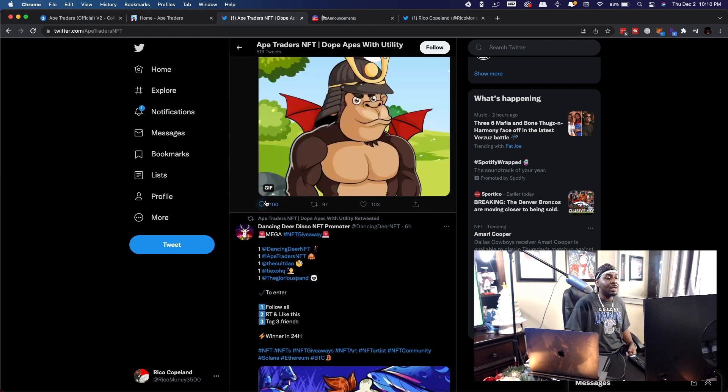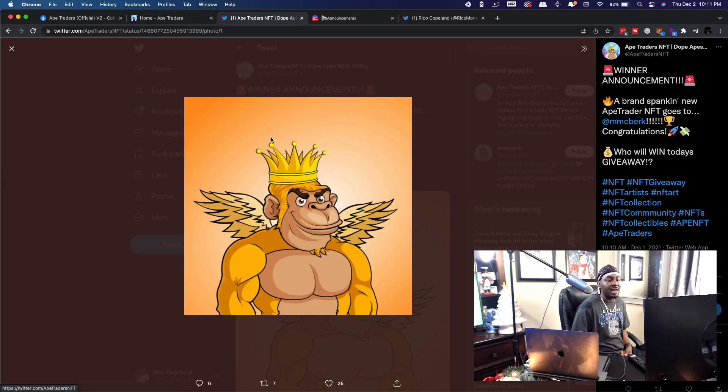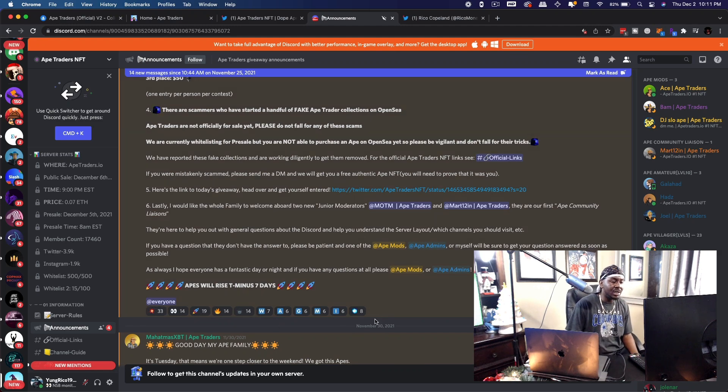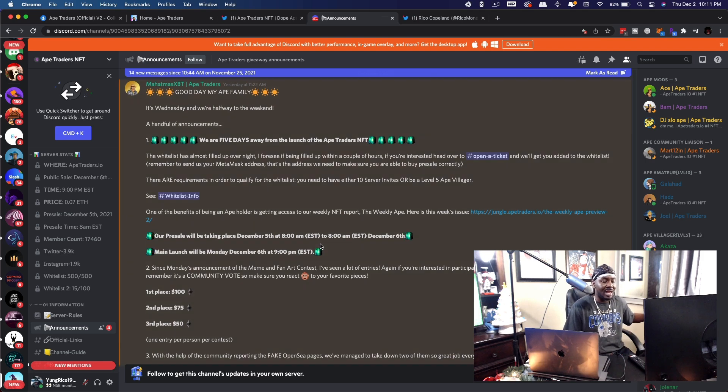Look at the engagement they're having on Twitter. Even on their giveaway, you can see the stats: 25 likes, 7 retweets — not groundbreaking, but it shows there is some hype and demand. Now look inside their Discord announcements channel — they're hosting a bunch of giveaways, and look at these reactions and how much activity is happening inside the Discord. They're coming up on 10,000 members in their server, and that's a good sign. You can buy fake Twitter followers, but you can't buy people to join your Discord and stay active in it.